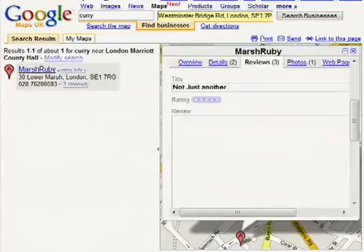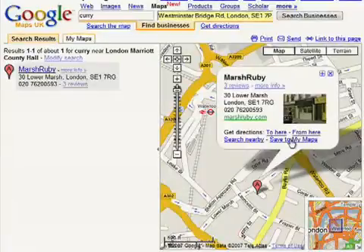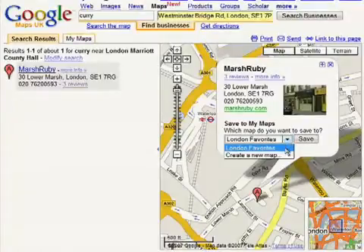When you find a business that you want to remember, like your favorite restaurant in London, you can save it to a personal map. In the info bubble, click save to my maps. You can save this to a new map or add to one you have already created.